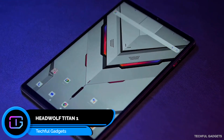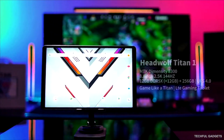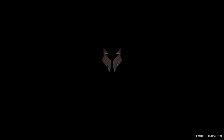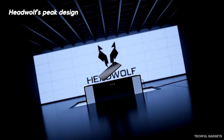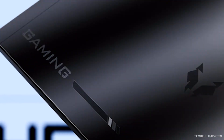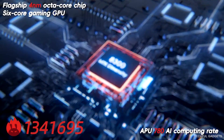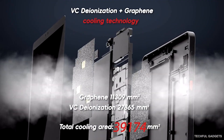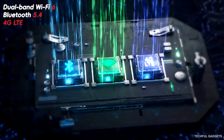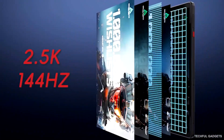The HeadWolf Titan 1 is built to keep up with how gaming has evolved. Powered by the Dimensity 8200, this portable gaming tablet delivers console-level performance in a lightweight body. Its 8.8-inch 2.5K 144Hz display makes every world sharper, smoother, and more immersive. Built on a 4nm process with top-tier GPU power and AI acceleration, Titan 1 runs heavy games fast and cool. A vapor chamber and multi-layer thermal system keep it stable during marathon sessions — no throttling, no lag. You get Wi-Fi 6 for low-latency battles,